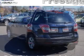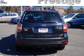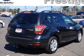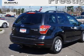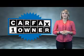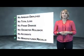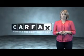Rest easy knowing this vehicle comes with a CARFAX Vehicle History Report from CARFAX, the most trusted provider of vehicle history information. Let us put you in the driver's seat today — call or click to contact us. This is a CARFAX One Owner Vehicle, which qualifies for the CARFAX Buy Back Guarantee. Be sure to find a complimentary copy of the CARFAX Vehicle History Report online or contact the dealership.